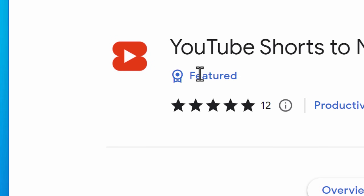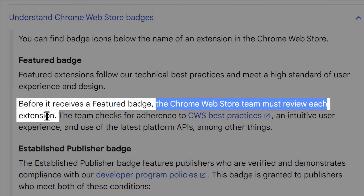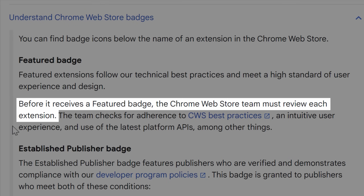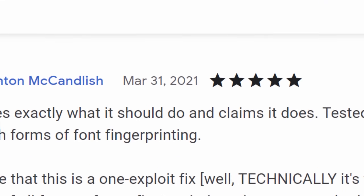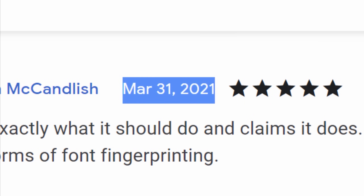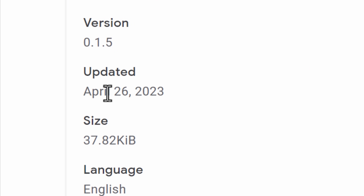Another badge to look for is the featured badge, which should theoretically mean it's safe because it's actually reviewed by the Chrome Web Store team — they reviewed it, checked policies, and deemed it good. Generally I would trust a featured extension, though there was that one from the Dormant Colors campaign that was featured yet malicious. You can also check reviews — lots of negative reviews is a bad sign. Look at the oldest review to gauge how long the extension has been around, since there's no way to see the original publish date.